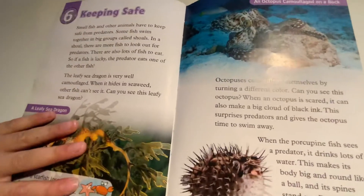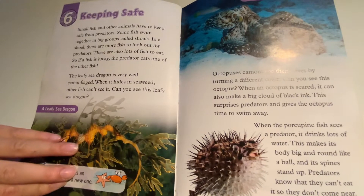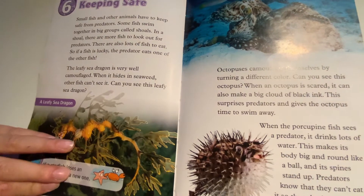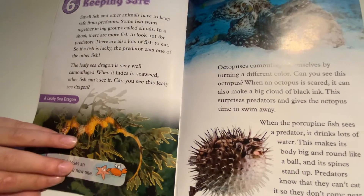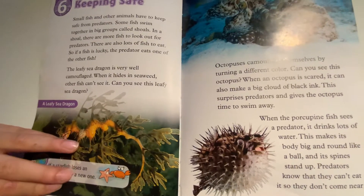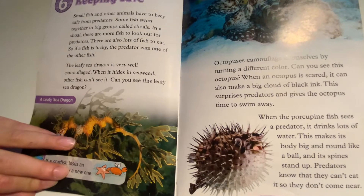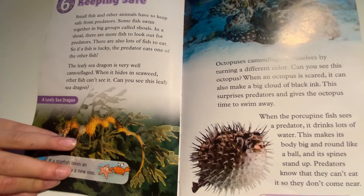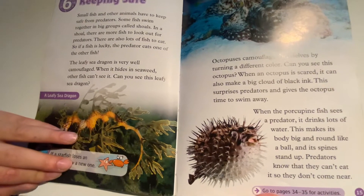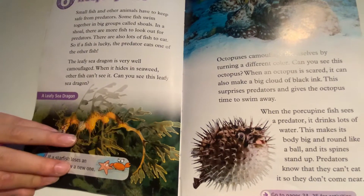Chapter 6: Keeping Safe. Small fish and other animals have to keep safe from predators. Some fish swim together in big groups called shoals. In a shoal, there are more fish to look out for predators. There are also lots of fish to eat, so if a fish is lucky, the predator eats one of the other fish.